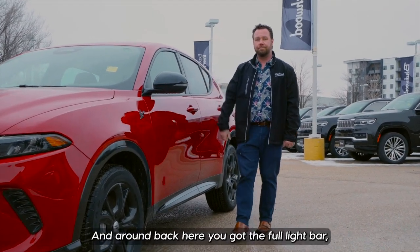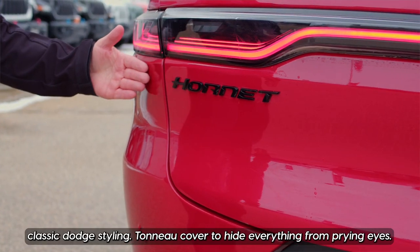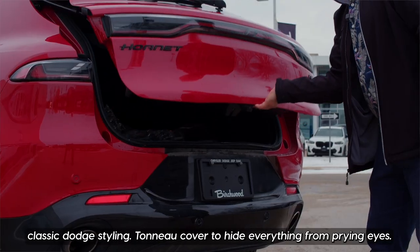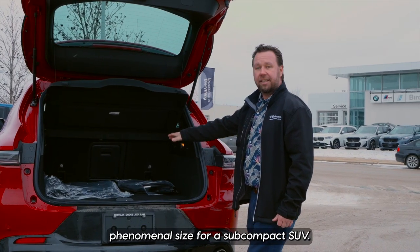Let's go check out the back. Around back here you've got the full light bar — classic Dodge styling — and a tonneau cover to hide everything from prying eyes. There's a 12-volt plug-in for extra power to charge your phone. Phenomenal size for a subcompact SUV.